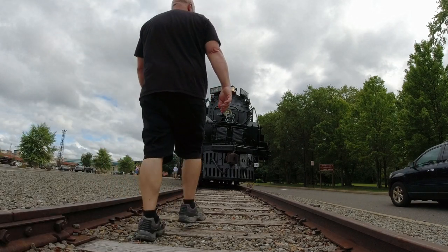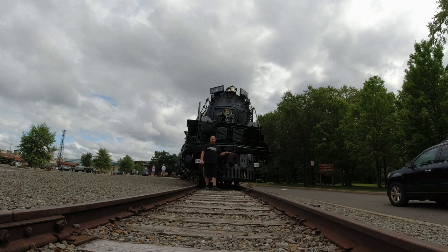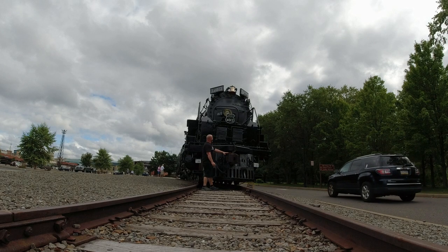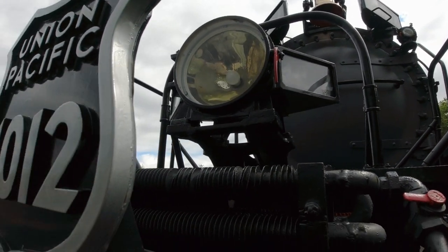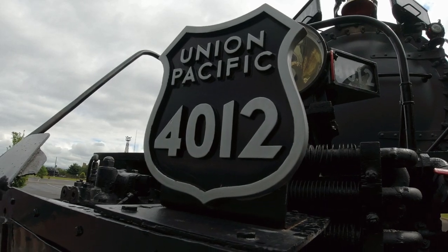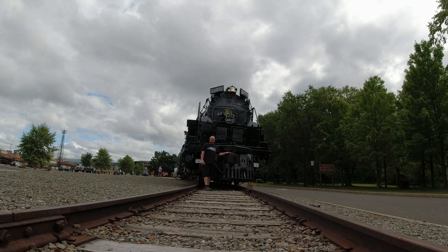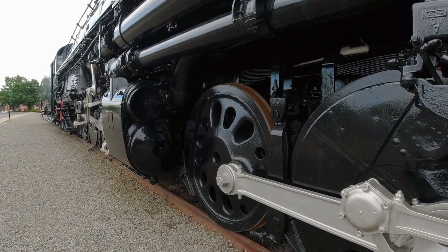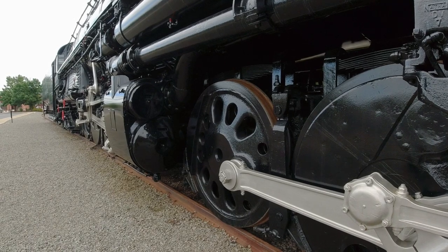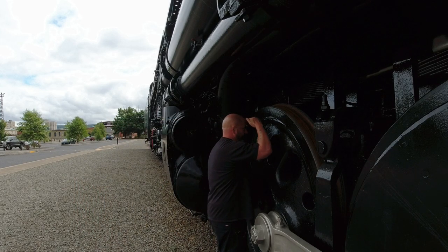I'm going to walk up here just for another size comparison. I am 5'11" and this thing makes me feel like an ant — it's almost daunting. Even though it's sitting here as a static piece, it still has a vibe, a feel to it — it's so monstrous, so powerful, almost like it's just waiting to come back to life. The drive wheels are approximately six feet in diameter — very, very large wheels.